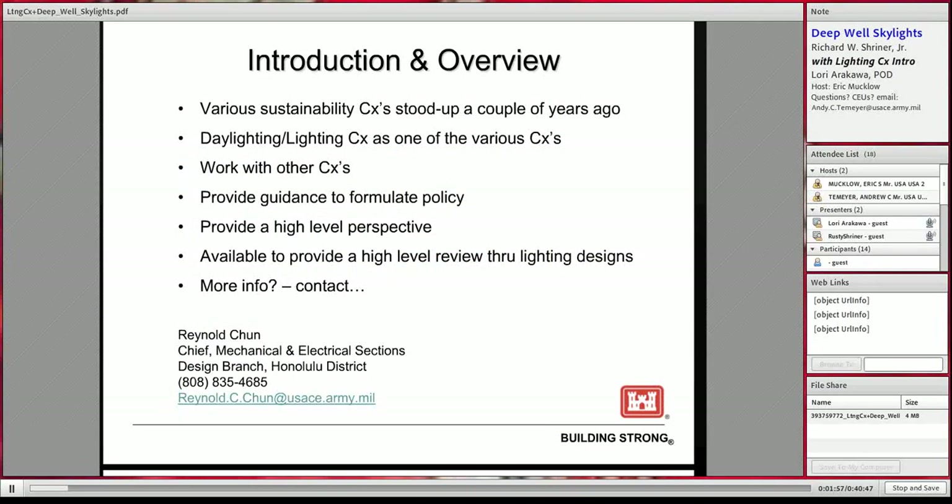Back in October 2011, OPPOR 2011-72 was issued and required each MSC to establish a Regional Technical Center, or REC, for Energy Sustainable Design and Life Cycle Cost Analysis. Headquarters USACE assigns specific sustainable design and development technologies and strategies to the RECs. Daylighting and electrical lighting is one of the focus areas.